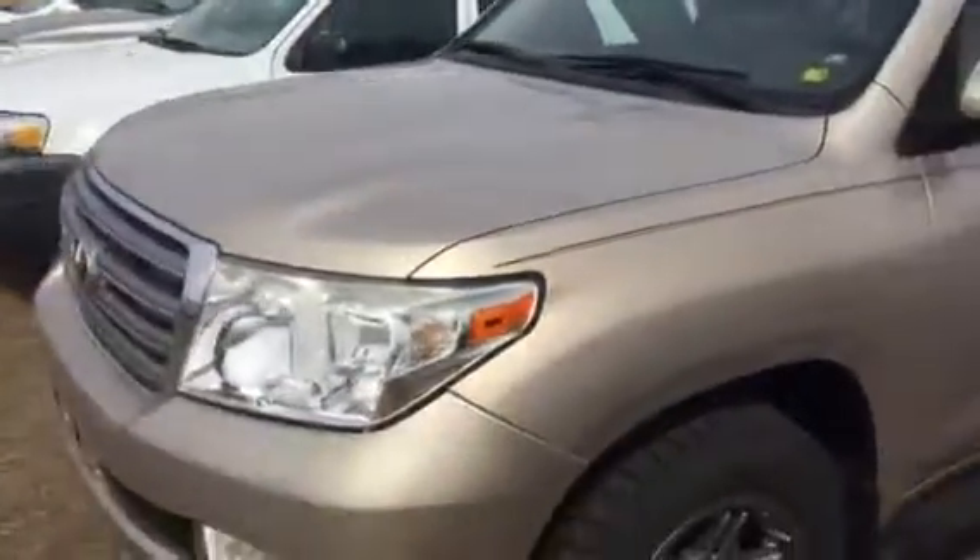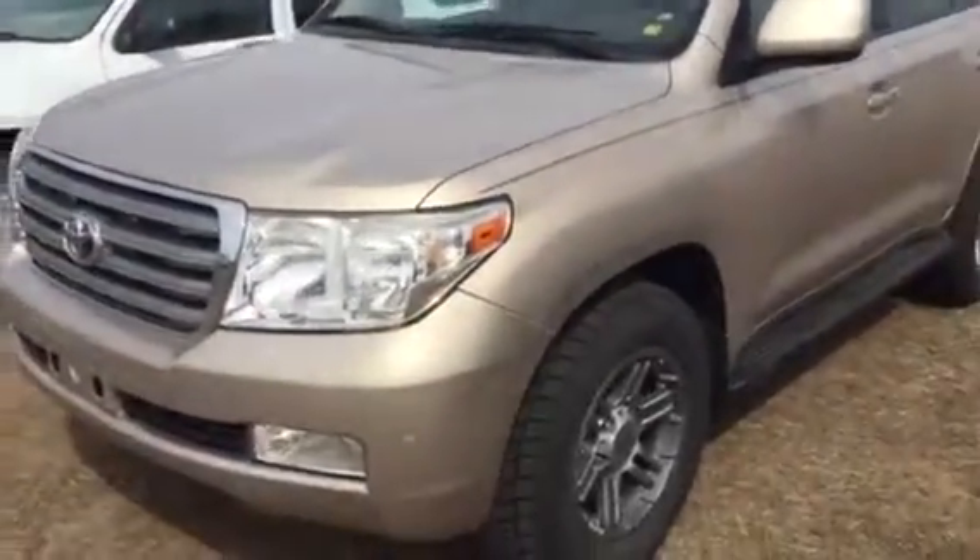Anyway, I wanted to show you this. I'll get you a better look at the inside and the rest of it as soon as I possibly can. It'll probably be a few days before this gets cleaned and ready for the lot, but at least we have the ball rolling. Thank you so much.